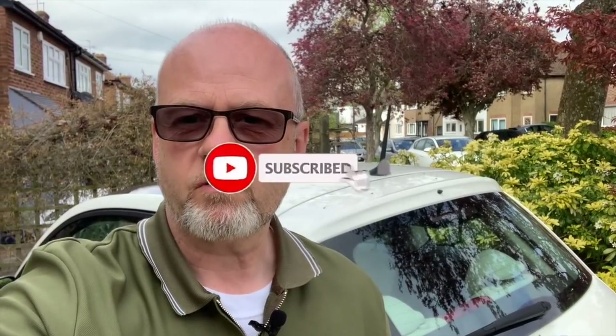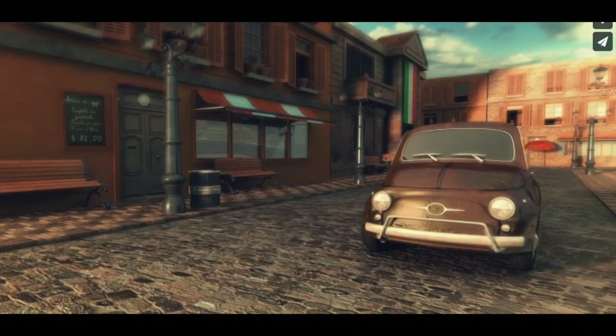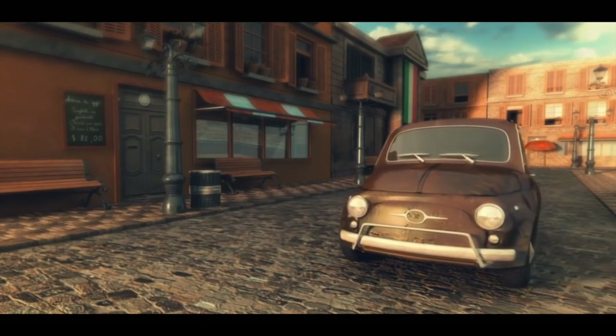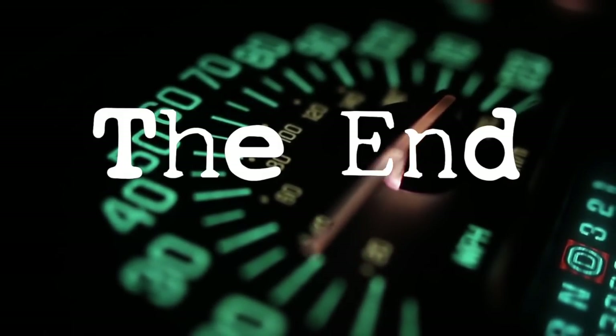Give us a thumbs up if you like the video — it really helps the analytics and puts it out to more people interested in Fiat 500. Please like, share and subscribe, especially subscribe. We're heading towards that 3,000 mark, still aiming for 5,000 by the end of the year. Thanks for watching — hope you enjoyed the video and we'll see you on the next one. Bye.